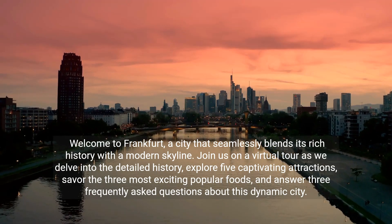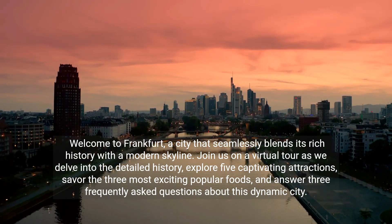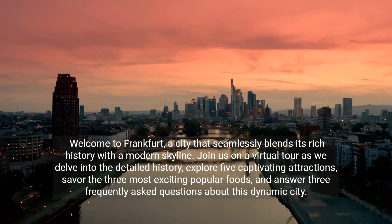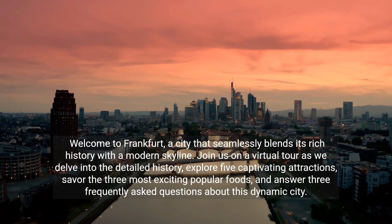Welcome to Frankfurt, a city that seamlessly blends its rich history with a modern skyline. Join us on a virtual tour as we delve into the detailed history, explore five captivating attractions, savor the three most exciting popular foods, and answer three frequently asked questions about this dynamic city.